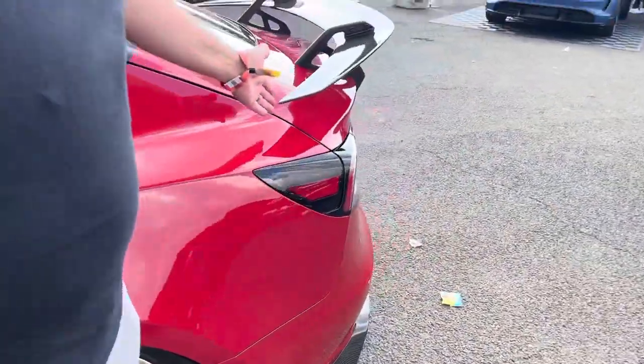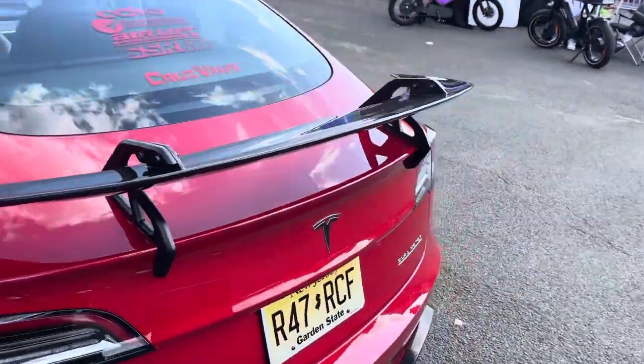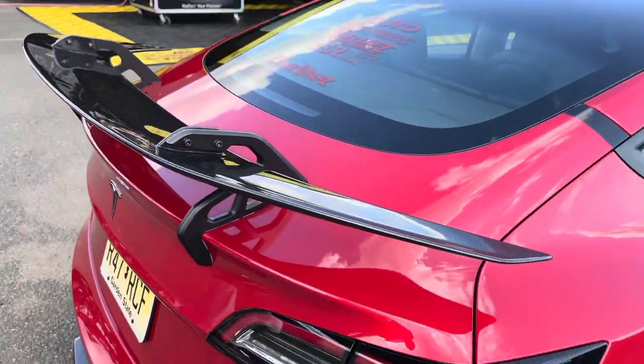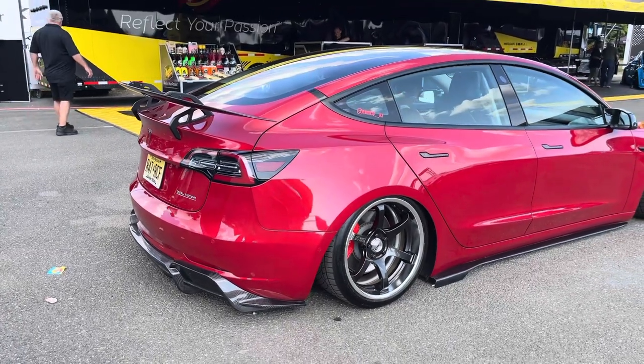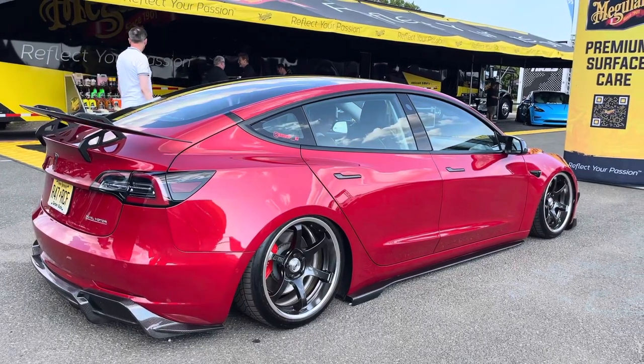Then I went with the Hydro Gooseneck wing. There are only two on the East Coast right now that I know of. The wheels are SSRs, 9 by nine and a half, with Continental tires.